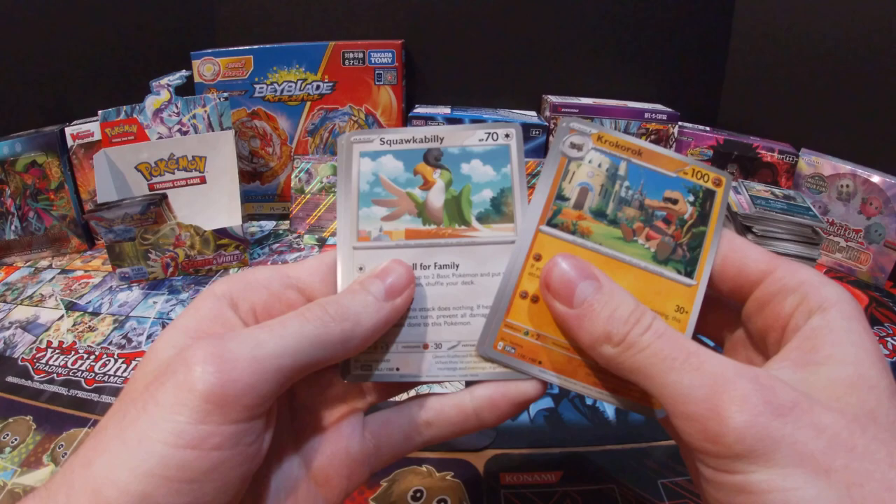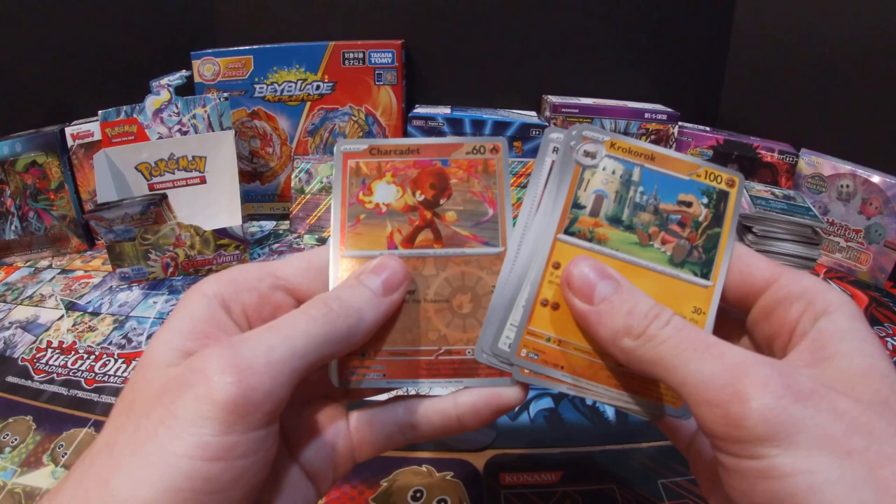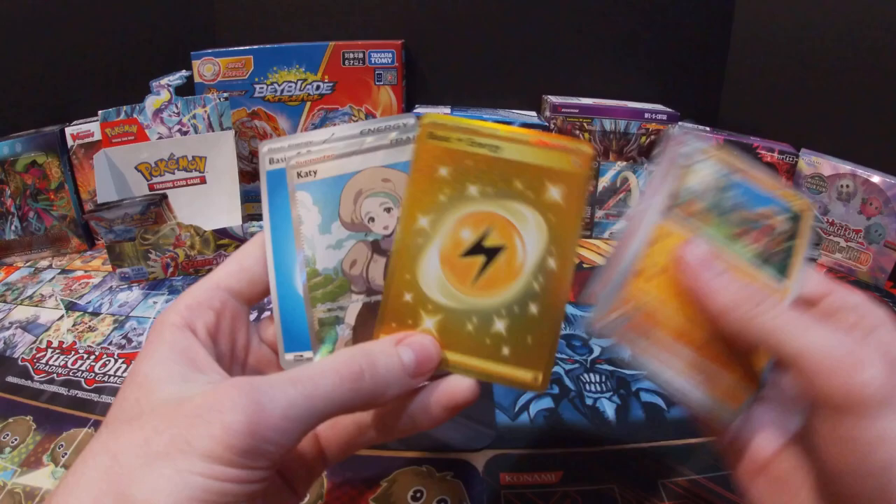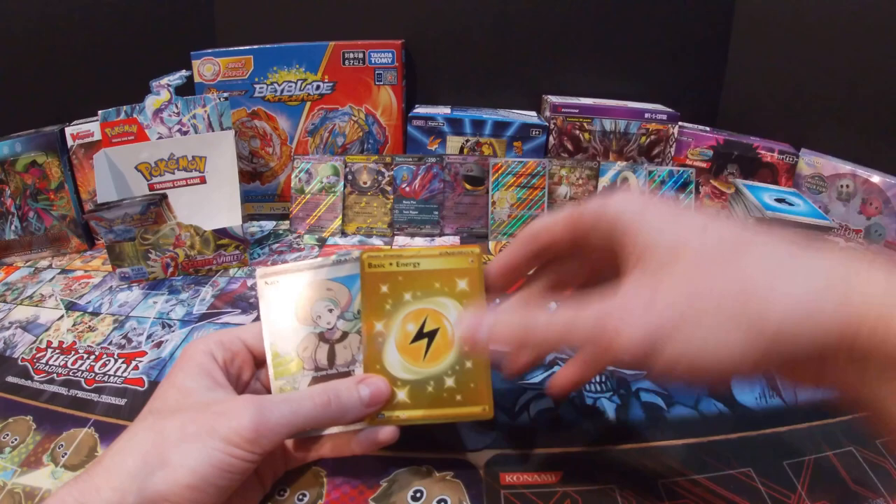Got a Rockruff, Mankey, Squawkabilly, Capsakid, Miriam, Lucario, Rock Chest Plate, Charcadet — and a gold card! That is really cool, I did manage to get a gold card! And then a Arven — two cards I do not have — and a Water Energy. So that means I now have two gold cards.